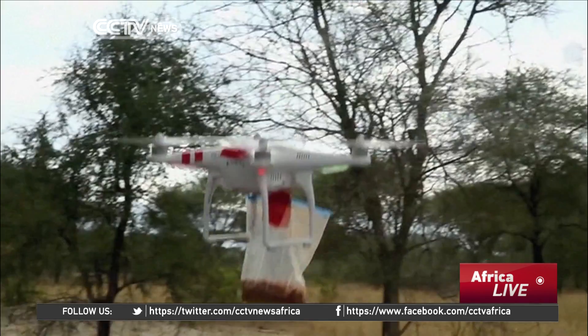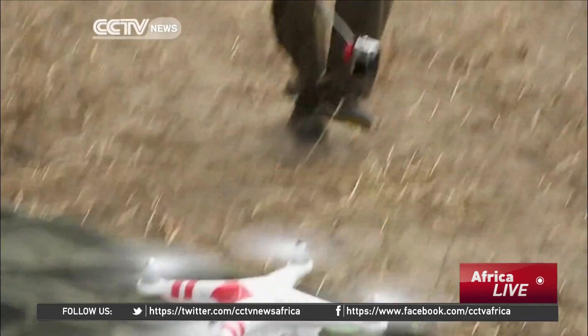If you get a stubborn bull that's not going to move for anything, a little chili powder might help it move along. We're going to find out this harvest season, and we're hoping it will prove to be a useful tool for the rangers over the long term.